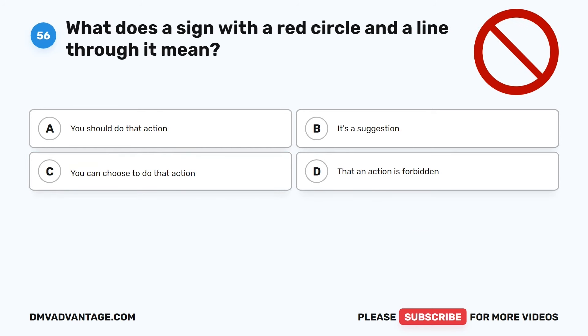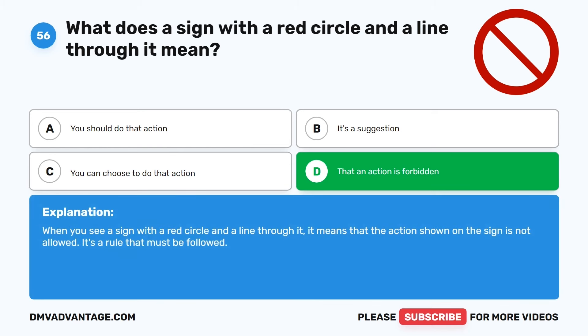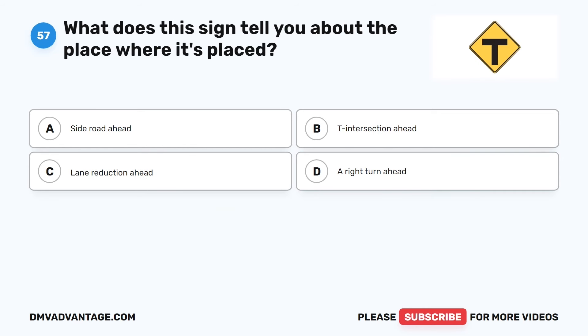Question 56. What does a sign with a red circle and a line through it mean? The correct answer is D: That an action is forbidden. When you see a sign with a red circle and a line through it, it means that the action shown on the sign is not allowed. It's a rule that must be followed.